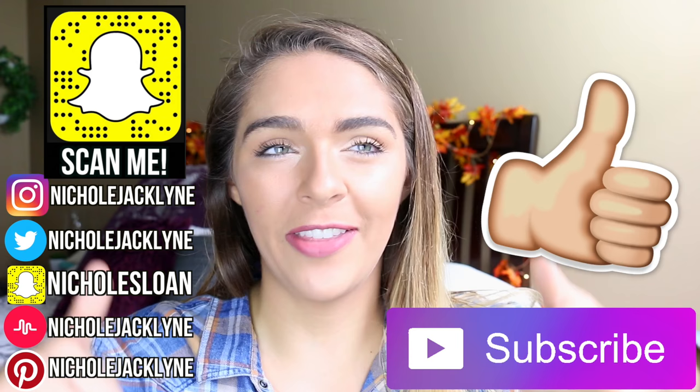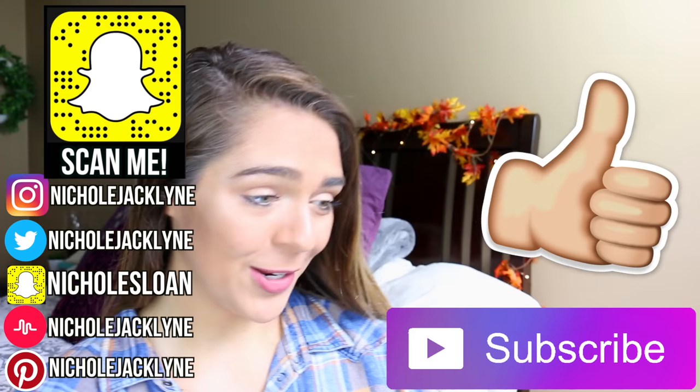Let's try and get this video to 7,000 thumbs up — lucky number seven — because happy October 1st everyone, it's officially fall!